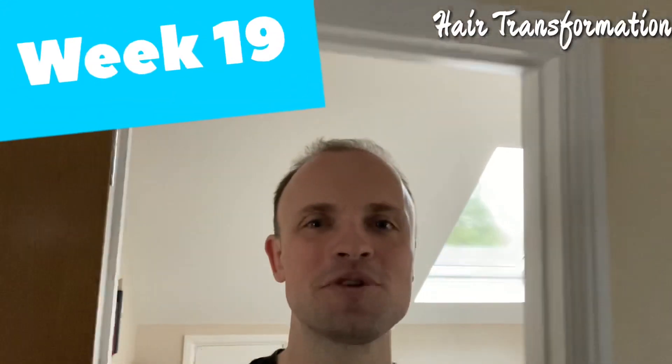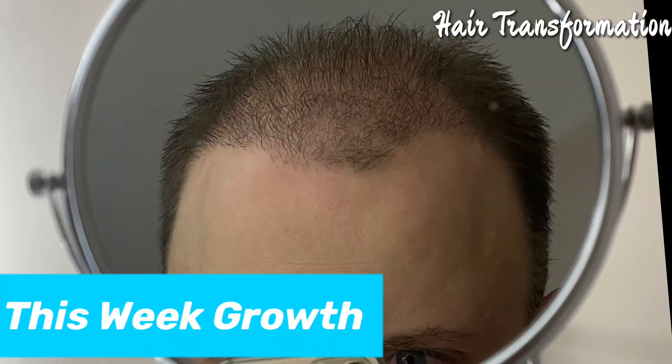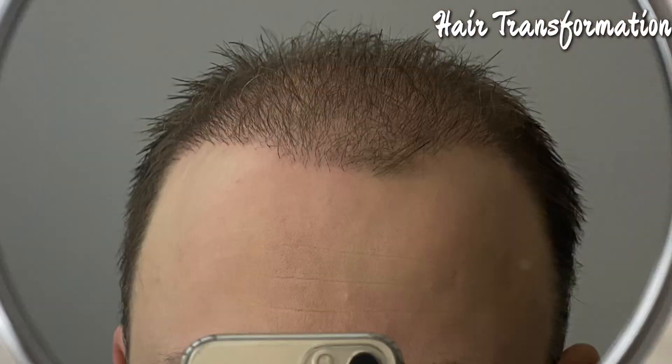Hey guys, my name is Richard and welcome to this week 19 hair transplant progress update video.